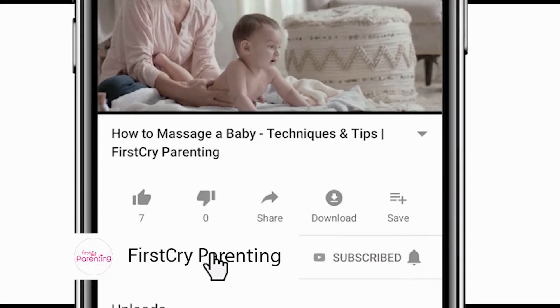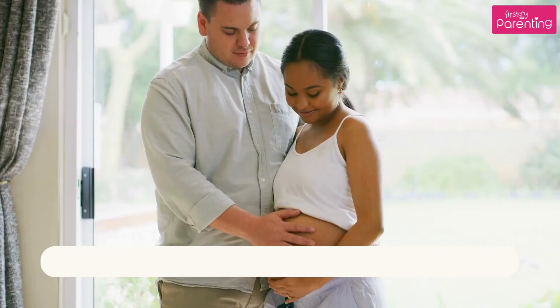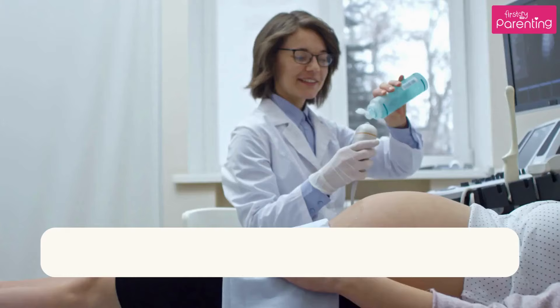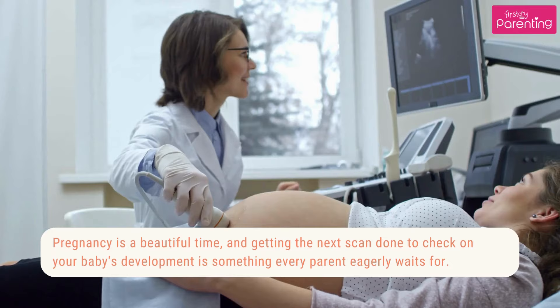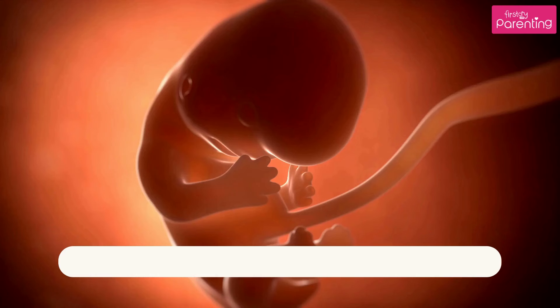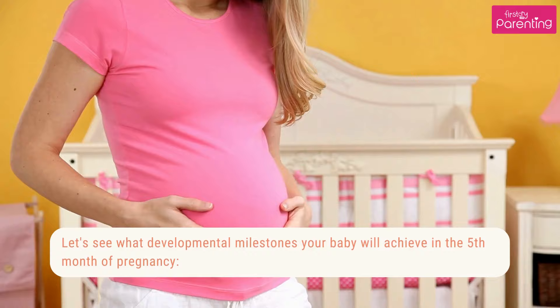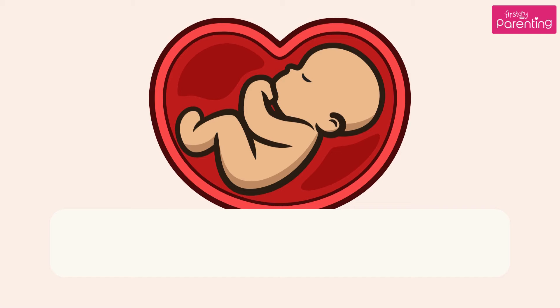Remember to subscribe and don't forget to hit the bell icon to never miss an update from First Cry Parenting. In the 5th month of pregnancy, your baby's growth happens rapidly. Let's see what developmental milestones your baby will achieve in the 5th month of pregnancy.